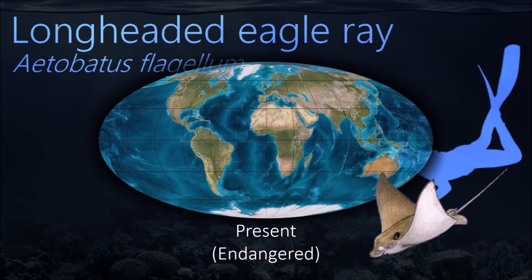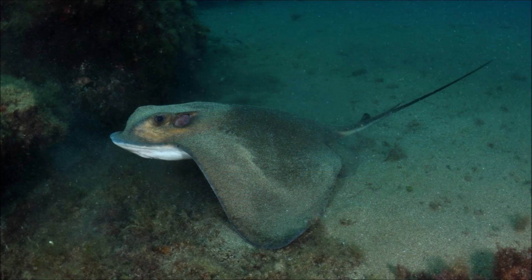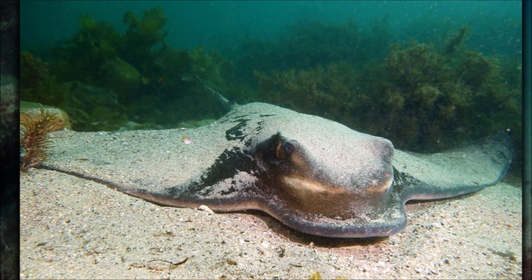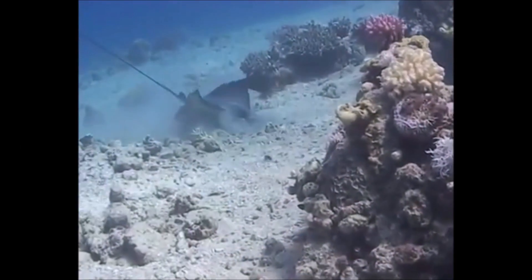The long-headed eagle ray is distinguished by its notched nasal curtain and V-shaped teeth in the lower jaw. It is a bentho-pelagic fish that feeds on crustaceans and cephalopods. It is a poorly known species, generally uncommon and considered endangered.